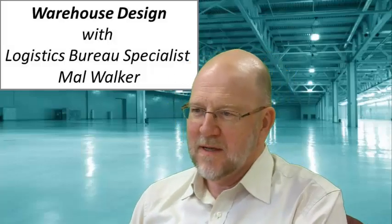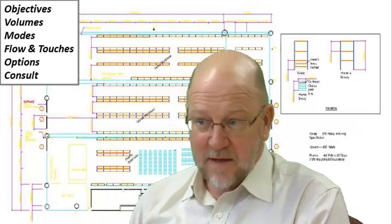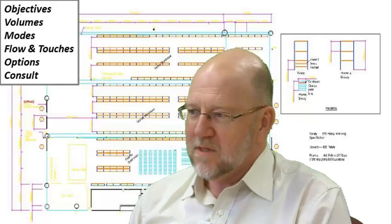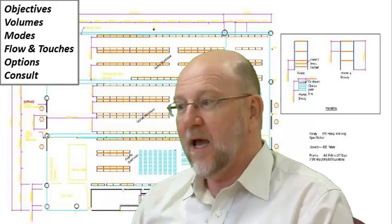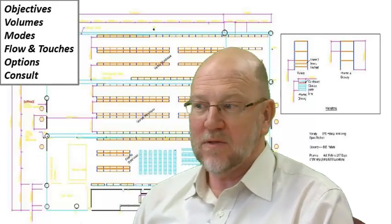Is there a process I go through when I start a consulting assignment? Yes, there is. Basically, there are seven principles of design. The first is that I determine what the objectives are of a given facility. The second is that I try to define the volumes — what's moving through the facility, how much storage there is, and how we handle the stock.